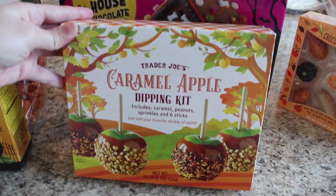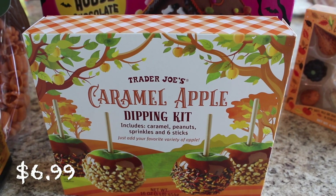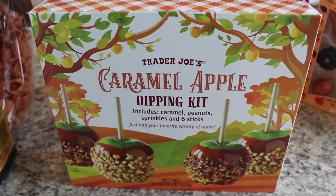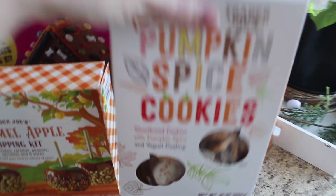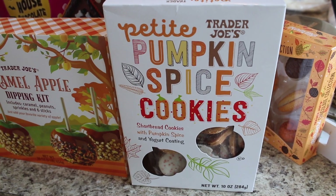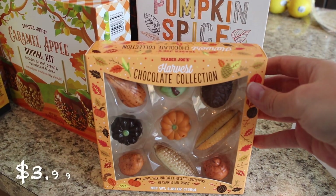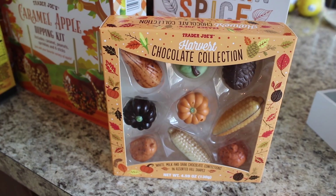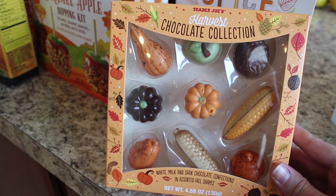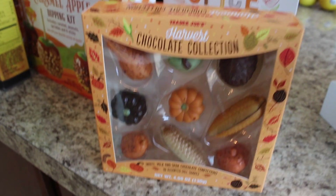This is so exciting — I think this just looks so fun to do with kids. This is the Trader Joe's caramel apple dipping kit, and it has the caramel, peanuts, sprinkles, and sticks, so all I'll need is some green apples. And then I got some more of the Trader Joe's Petite Pumpkin Spice Cookies because these are so freaking good — I just had to get another pack before they're gone. And last but not least, this adorable harvest chocolate collection. I got their fall harvest chocolates last year and they're actually really good — milk and dark chocolate confections in assorted fall shapes, just so fun to have on hand.